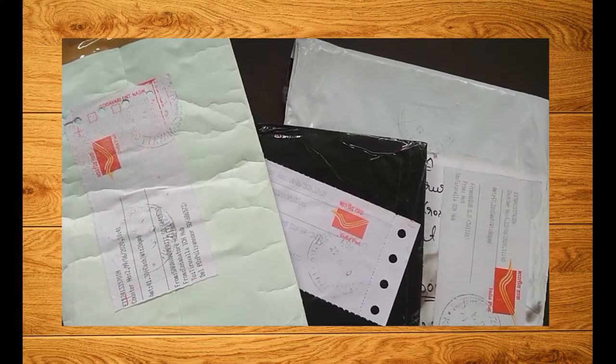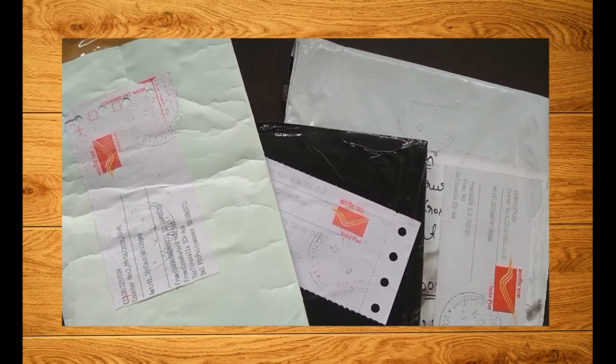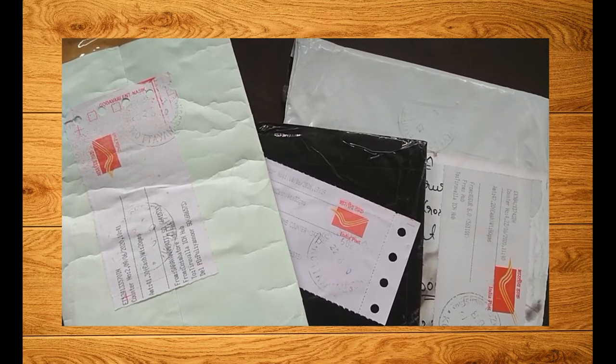Hey guys, hope you are doing good. Today's video is an unboxing of the coins I bought in the month of June. A lot of collectors are looking in different places to buy coins and end up ordering a lot but not getting good coins or what they are looking for, and a lot of people have lost their money. There are a lot of social media platforms and numismatic groups you should check out for buying coins.